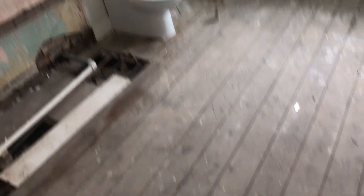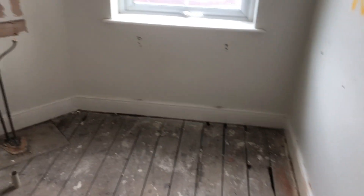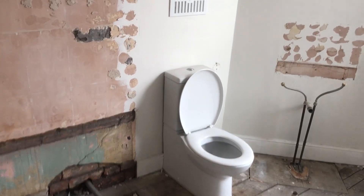Going through into the bathroom — all the plywood floor that used to be down has been removed. The bath and all the tiling have been taken away, the unit that was left in there has been removed. The toilet is here ready for reuse. All services — electric and plumbing — have been made safe.